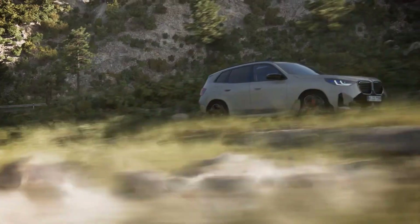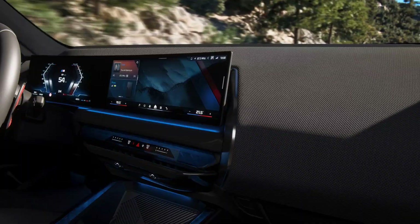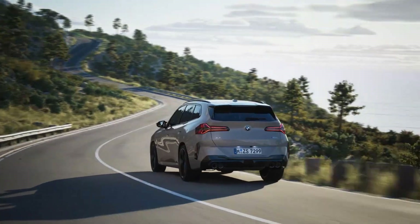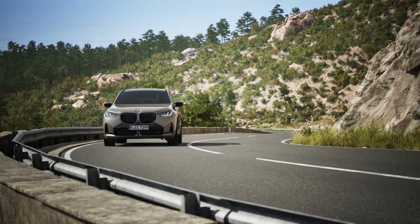Hi guys, welcome back to my channel. BMW has introduced the M Performance version of the 4th generation X3 G45 right from the start, now named the M50, replacing the old M40i G01.